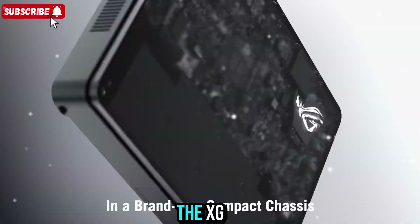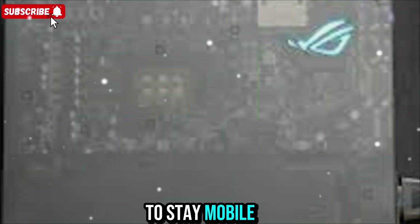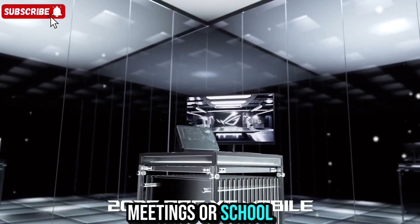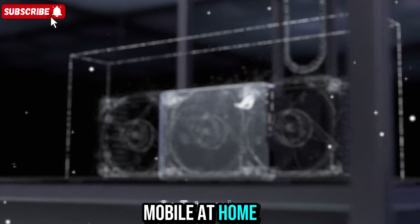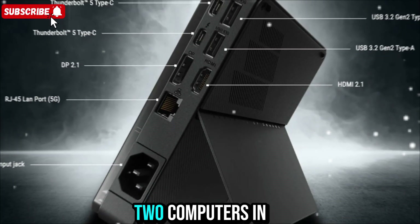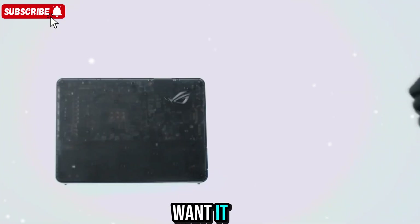One of the best parts about the XG Mobile is its versatility. It's made for people who want to stay mobile without losing performance. You can use your laptop for travel, meetings, or school, then plug it into the XG Mobile at home and instantly have a full gaming rig. It's like having two computers in one setup — portable when you need it, and powerful when you want it.